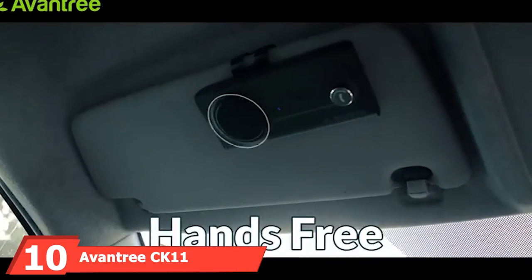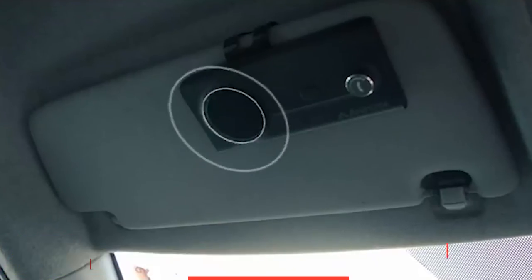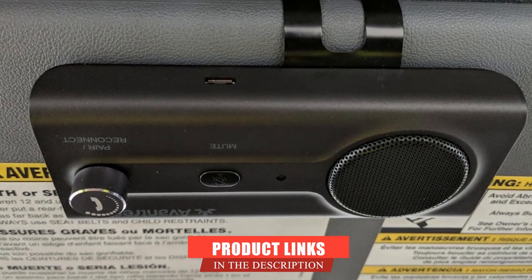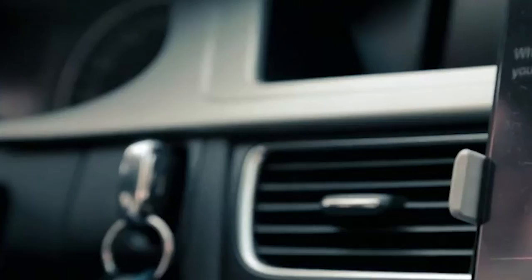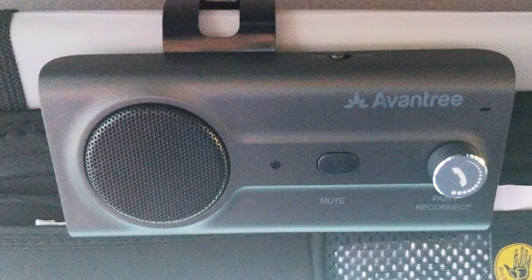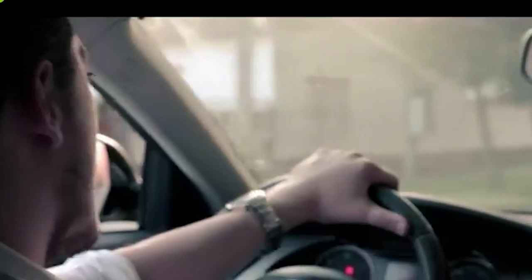Finally, the number ten position is dominated by the Aventry Sekeleven Hands-Free Bluetooth Car Kit Speaker. This Bluetooth in-car speakerphone delivers crystal-clear audio so you can focus on the road without distractions. Its motion sensor automatically connects to your phone whenever your car door opens, so you don't have to keep re-pairing it every time you get in. It is designed to deliver high-quality audio for both music and calls, whether driving around the corner or across the country. The device connects to two phones simultaneously, and the battery lasts up to 22 hours.